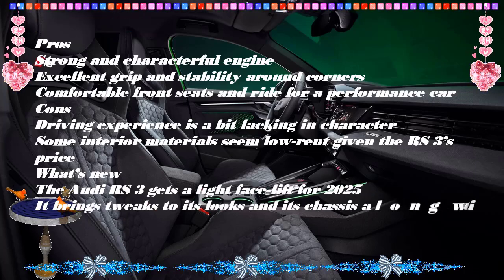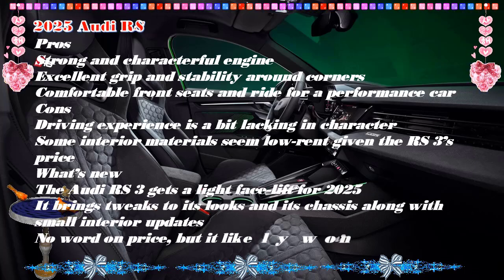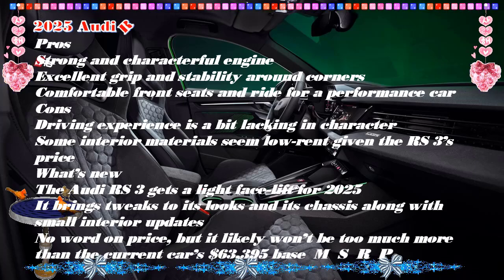Lows: tight on rear passenger and cargo space, and the ride can be jittery over broken pavement.